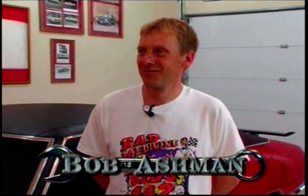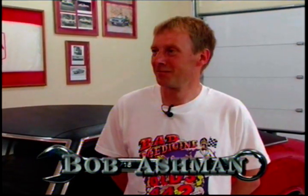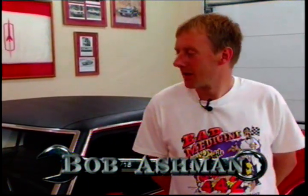So you brought this baby in, and it didn't have a radical idle to it when you came in. Big block, little wild cam in here? Big block, wild cam. You've had this car for a while. Tell our viewers all about it, everything you've done to it.